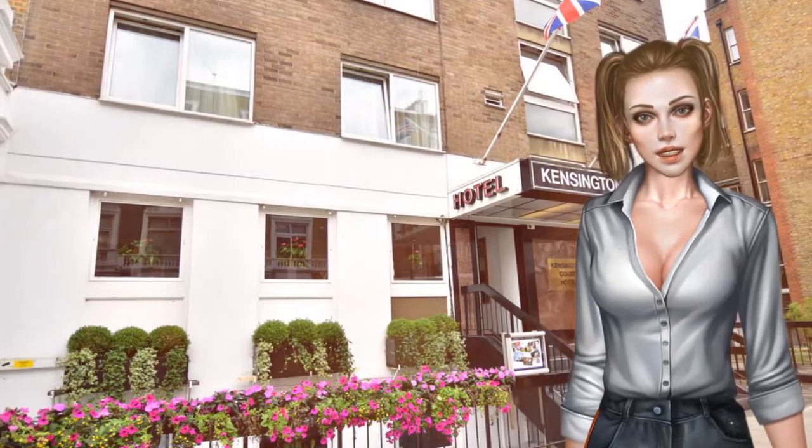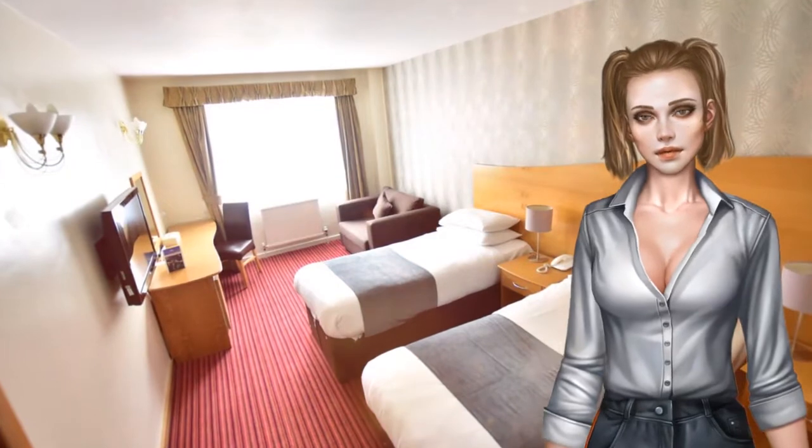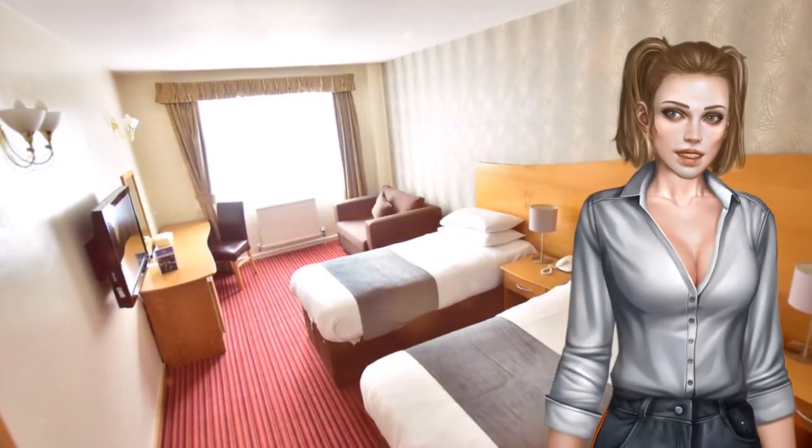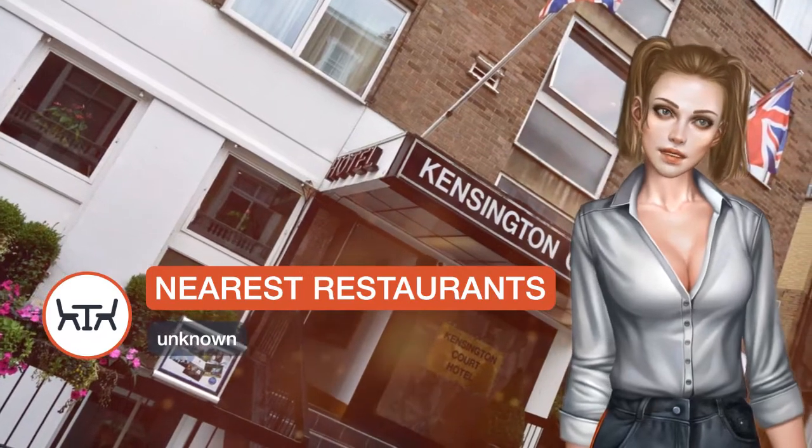have a comfortable bed, a satellite TV, a minibar, and tea and coffee making facilities. The private bathroom in each bedroom has a hairdryer. Kensington Court has a welcoming lobby where guests can relax. A breakfast menu is served every